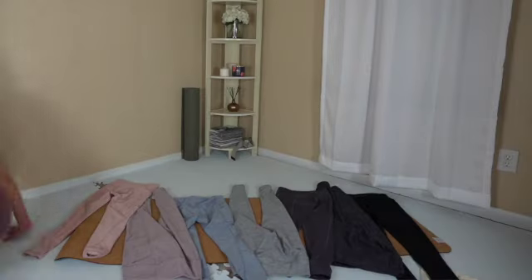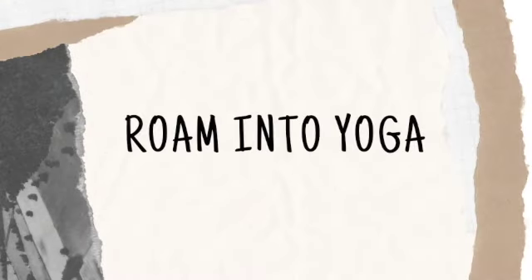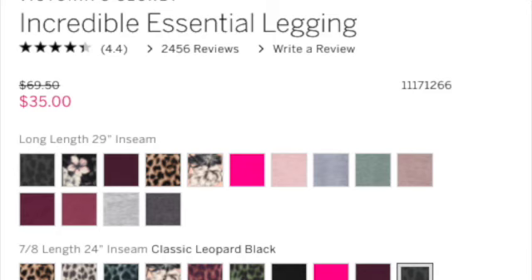In this video I'm going to review the Victoria's Secret Incredible Essential Legging. If you're new to Rome into Yoga, welcome — I'm Casey. I've been wearing these leggings for about six months, and the price comes in at $35.